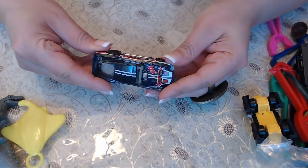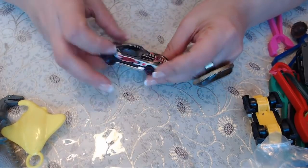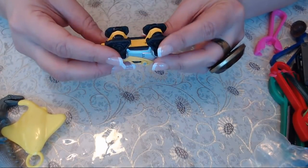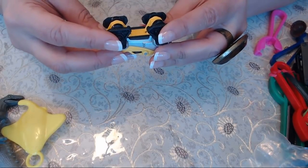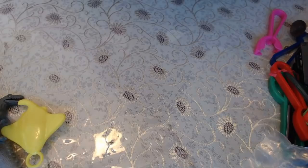Here we have some cars — Hot Wheels, 2010 — and some kind of truck. This one also says Hot Wheels but I can't read the year. I really need glasses. I probably need to go get my eyes checked.